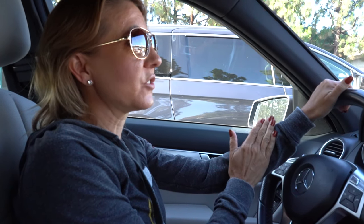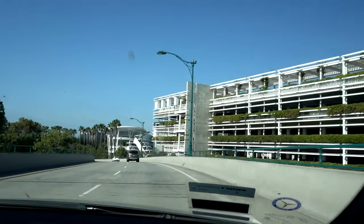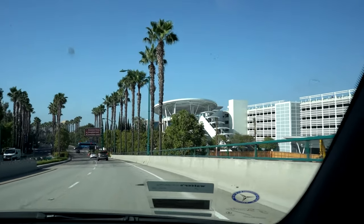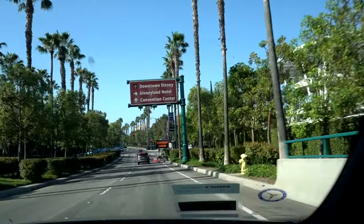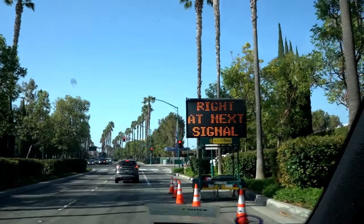We're getting ready to turn onto Disneyland Drive and head into the new parking structure. The new parking structure is open so we're going to go check it all out. As soon as I get my parking pass I'll do my opening so you know what day it is. The sign says Disney Parks parking right at the next signal.